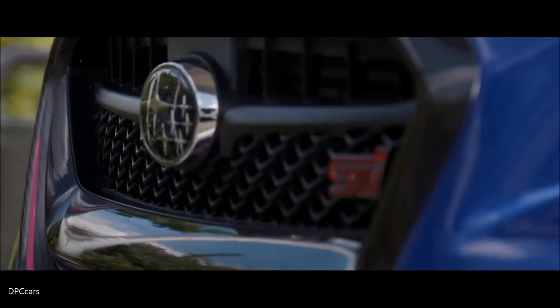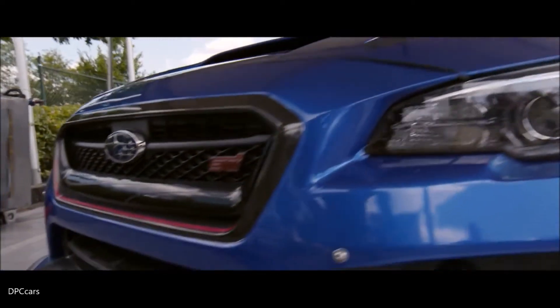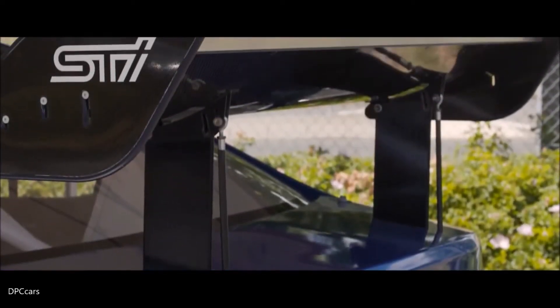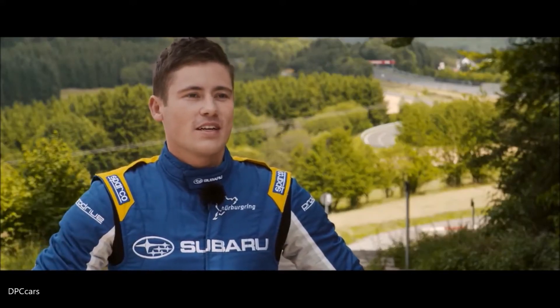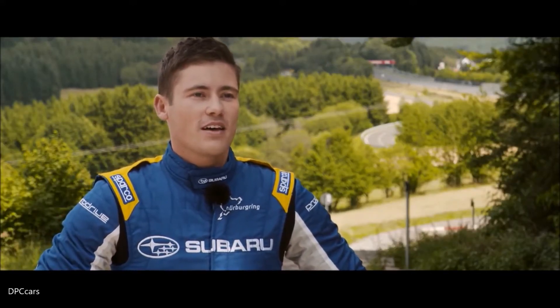Last time we were here it was scary because of so much water, so it's much better to be back here now with ideal conditions. Really looking forward to this afternoon and seeing what sort of lap time we can get out of the car.